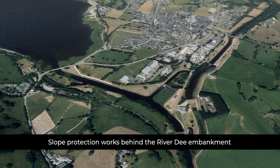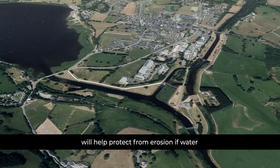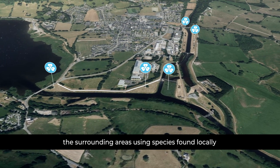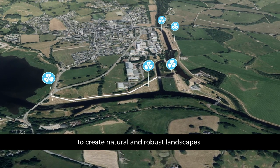Slope protection works behind the River Dee embankments will help protect it from erosion if water were to overtop the embankment. Wildflower meadows will be created in the surrounding areas using species found locally to create natural and robust landscapes.